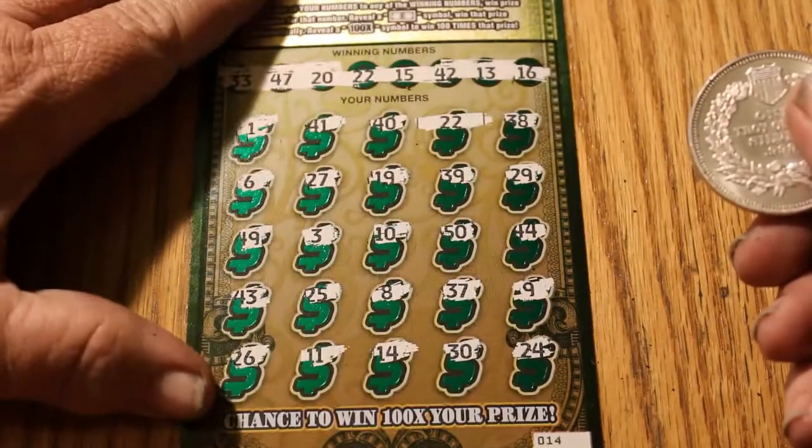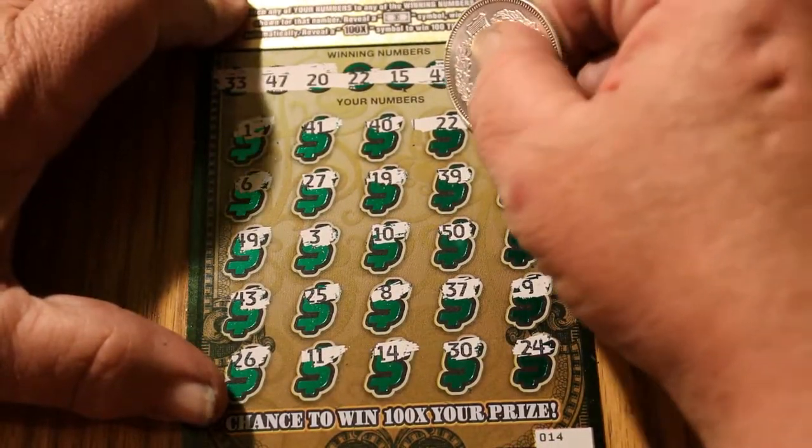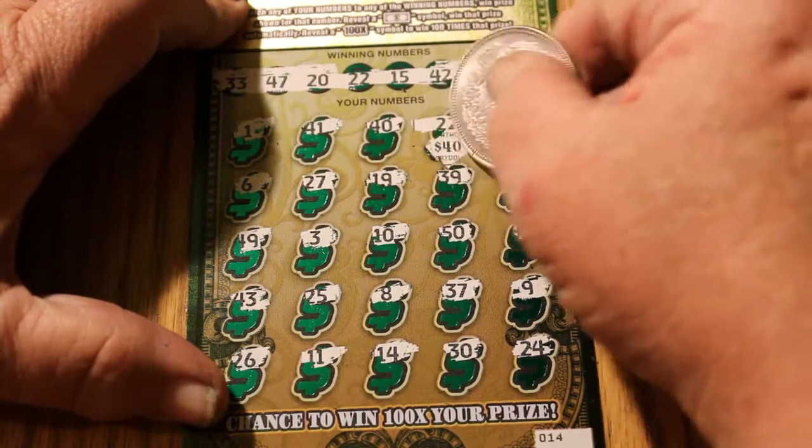On this ticket we had a one match — number 22 — for another 40.